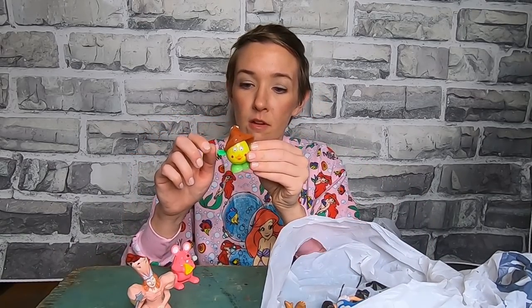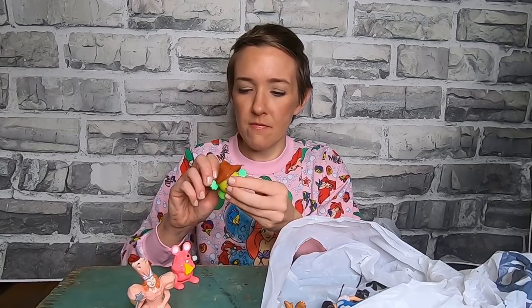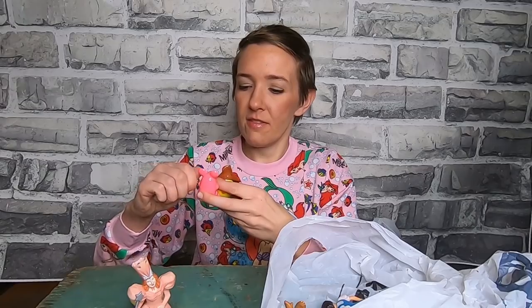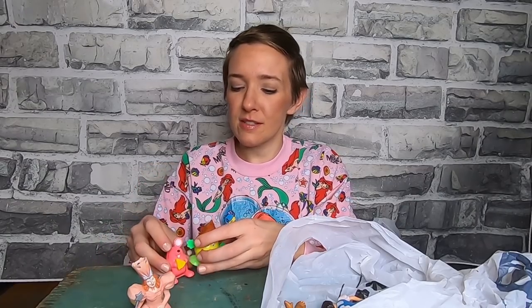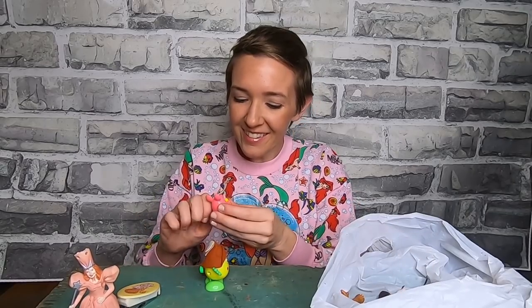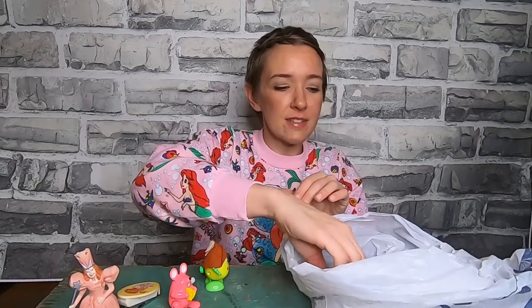Some wind-up little guys — a sad little chick that still works. I remember this mouse with the cheese, but it's not working. And then we have Alf — good old Alf. He was a big star during the 80s; he used to eat cats.